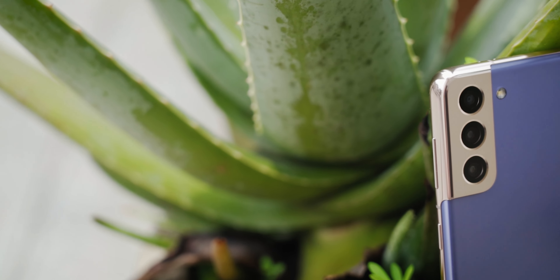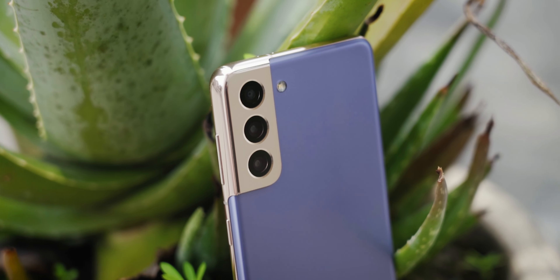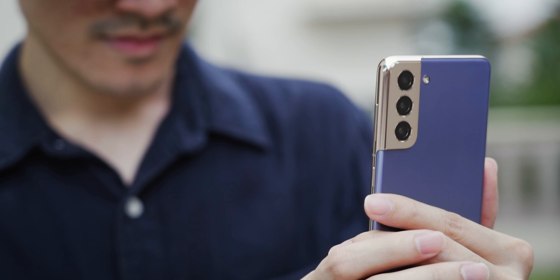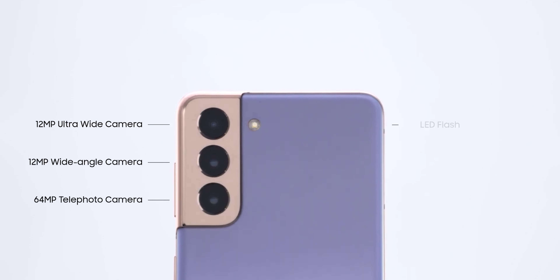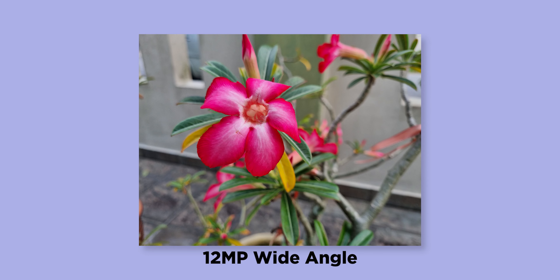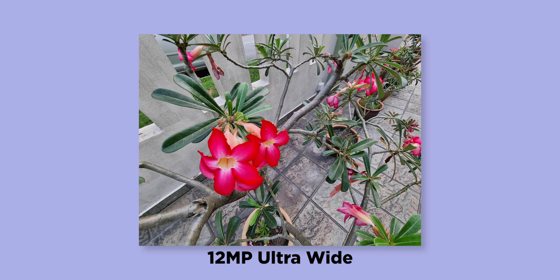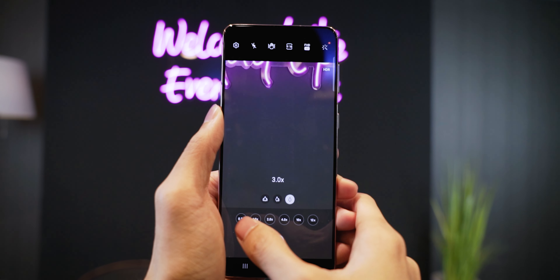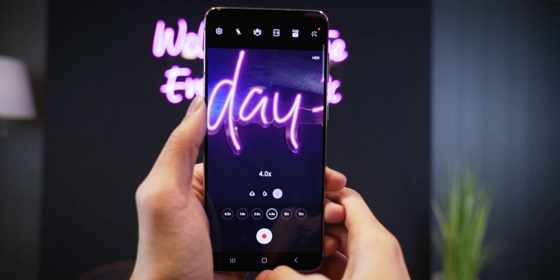Now let's move on to the not-so-great aspects of the Galaxy S21, starting with the camera again. The camera can take good shots regardless of lighting situations, but there is a wide disparity between the camera quality of the different sensors. The 12 megapixel primary sensor can take really, really good-looking shots, but the quality just goes down as you switch to the 64 megapixel telephoto camera and the 12 megapixel ultra-wide-angle lens. This has been the case with many other smartphones with multiple camera configurations, so it's not a problem that is unique to the S21.